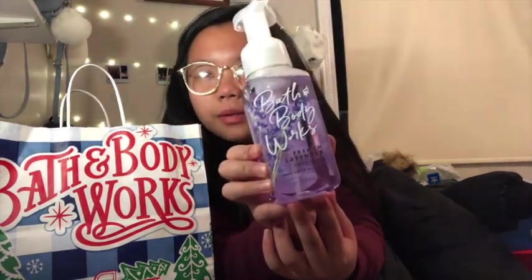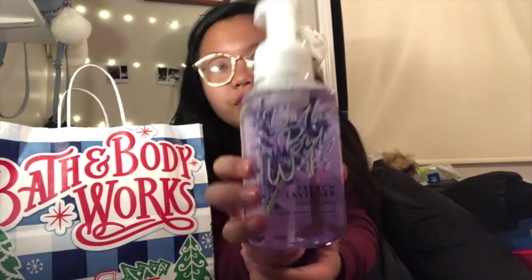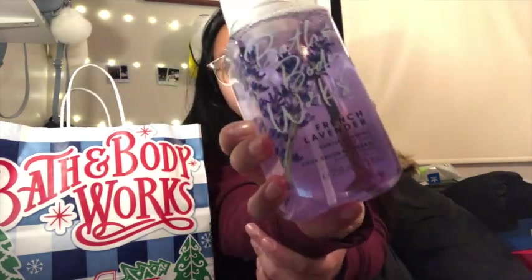Last but not least is Bath and Body Works. It was buy three, get three free, so I just picked random stuff that smelled good because I didn't know what to buy. The first thing is this Bath and Body Works gentle foaming hand soap in lavender, right there.